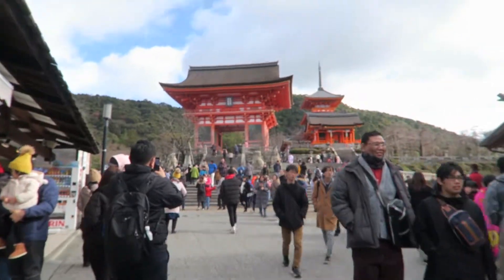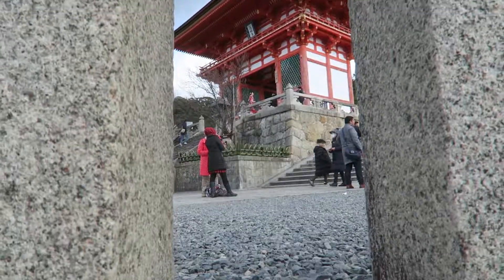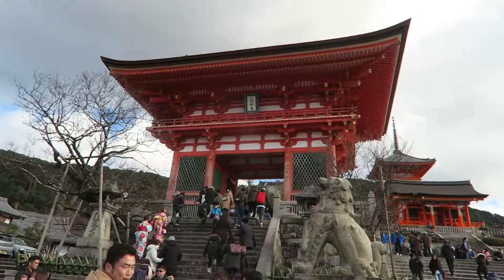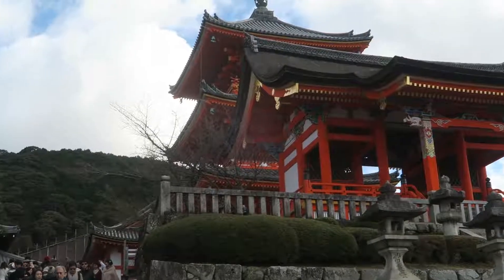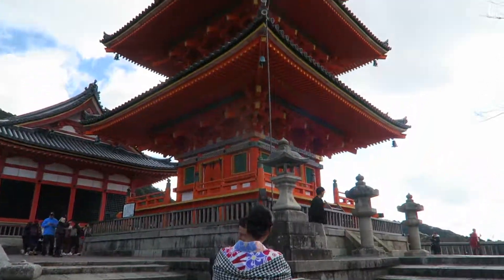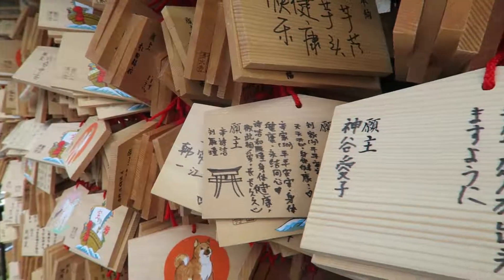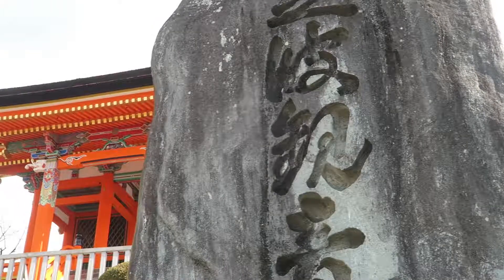We made our way to the top of the hill and here's what's at the top. I think that's the bell tower, and behind it is the temple. Back down we go.